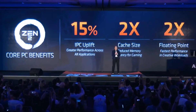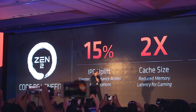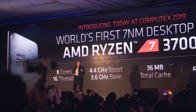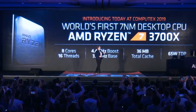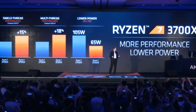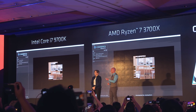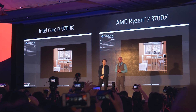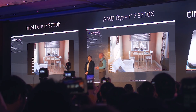Clock for clock, core for core, a 7nm Ryzen 3 CPU should be around 15% faster than a second-gen Ryzen CPU, though of course they're not the same clock speeds and core counts as last gen. First up is the Ryzen 3700X, which succeeds the 2700X — it's an 8-core, 16-thread CPU with a boost clock of 4.4 GHz, 36 MB of total cache, and just a 65-watt TDP. That's 40 watts lower than the 2700X, meaning it's both faster and should run significantly cooler. In a side-by-side Cinebench R20 comparison against Intel's 9700K, the 3700X was said to be over 30% faster in rendering.